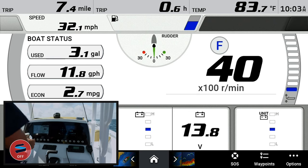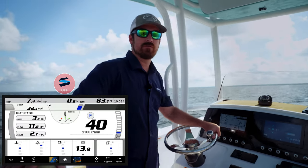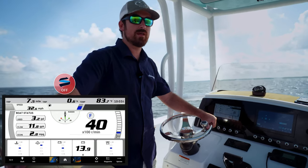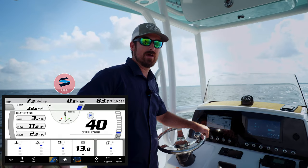Alright, we just finished the first run with the Seakeeper Ride system off. We were at 4,000 RPM cruising speed, we had 11.8 gallons per hour, and 2.8 miles per gallon. Now we're going to ride with the Seakeeper Ride system on and compare the data.